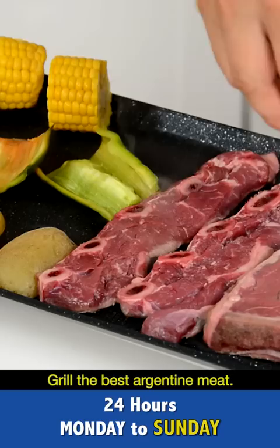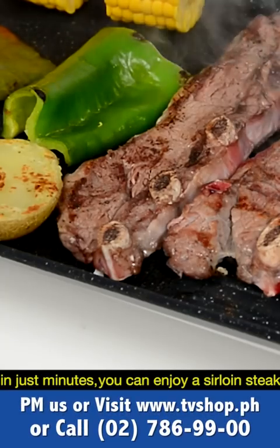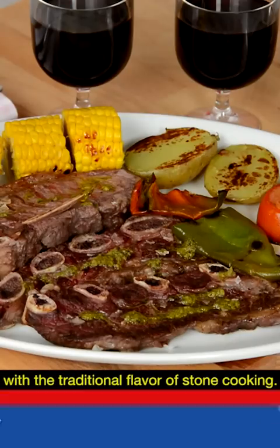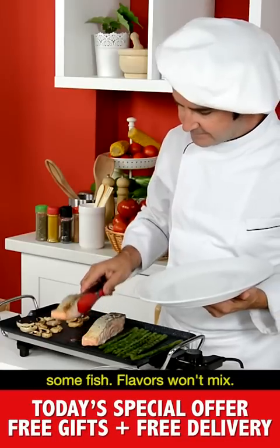Grill the best Argentine meat. Simply add a pinch of salt and in just minutes you can enjoy a sirloin steak with the traditional flavour of stone cooking. Now we clean the surface and cook some fish. Flavours won't mix.